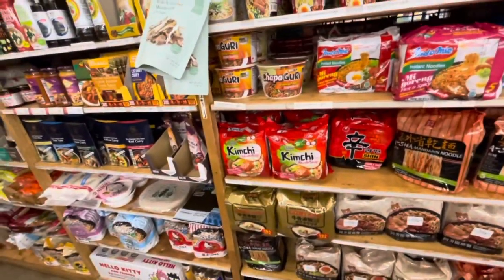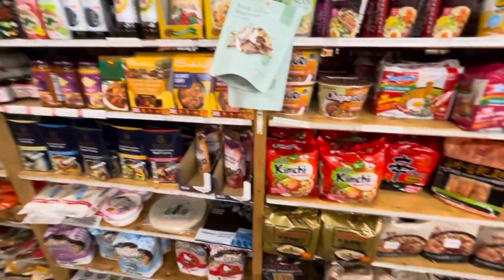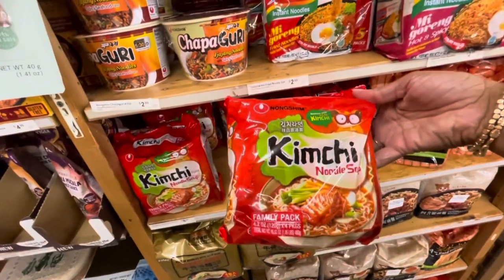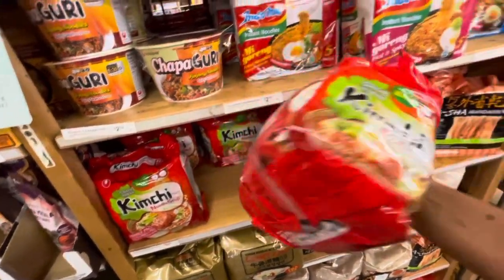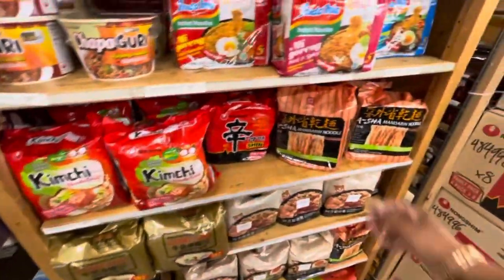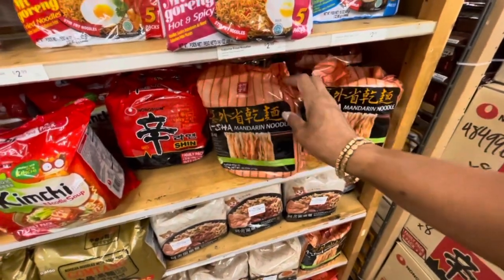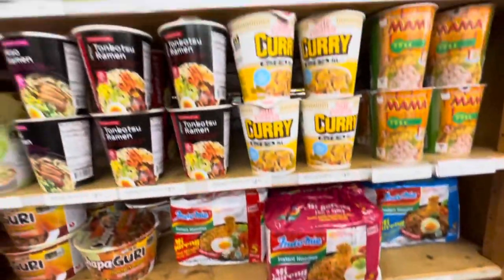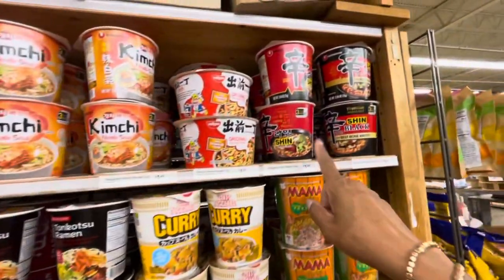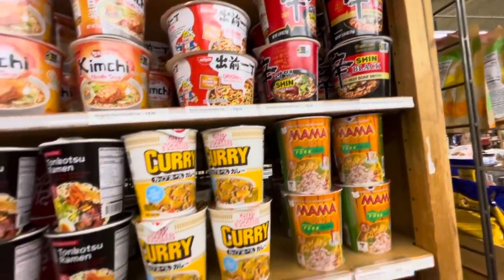So you can find a lot of food items from different countries all over the world here at World Market. They have these kimchi noodle soups right here - if they weren't so full of sodium I would definitely pick these up, these are so good. They have the mandarin noodles here, and as you can see they have a lot of different noodles - ramen noodles.